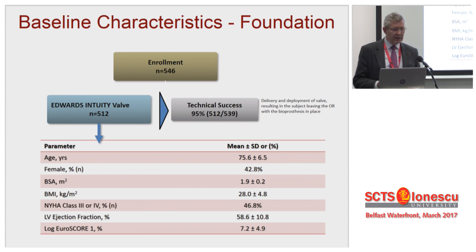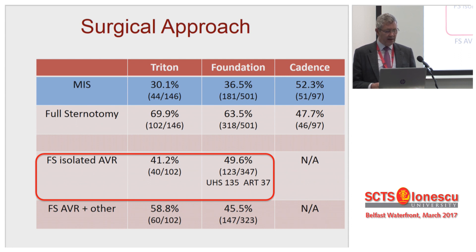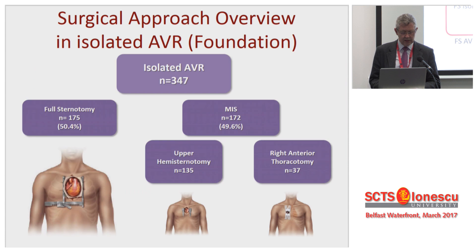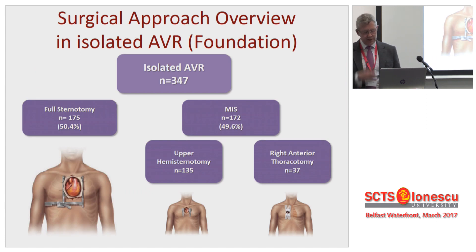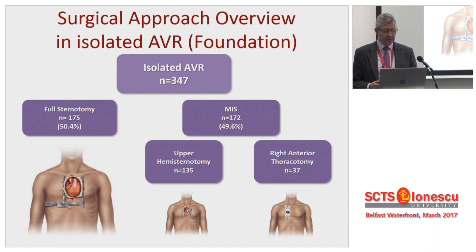This is Foundation, and what you see here is what I would call a typical AVR population. Mean age is 75, logistic EuroSCORE is 7 — a lower-risk population than we saw with the Percival. But again, if you look at the MIS approach, it's really quite significant. For isolated AVRs it was 40% with Triton, 50% with Foundation, and 50% in Cadence because of study design. Most of them were done through an upper hemisternotomy with a few right anterolateral thoracotomies.